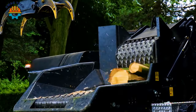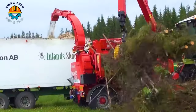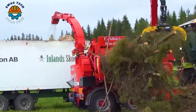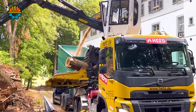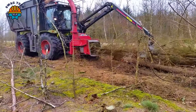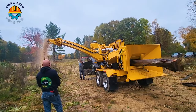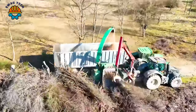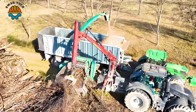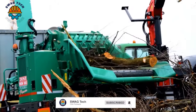Have you ever heard of these giant wood-crushing machines? They not only optimize production efficiency, but also support large-scale wood processing. This plays an important role in today's forestry sector. Let's follow the wood processing process of these advanced machines.